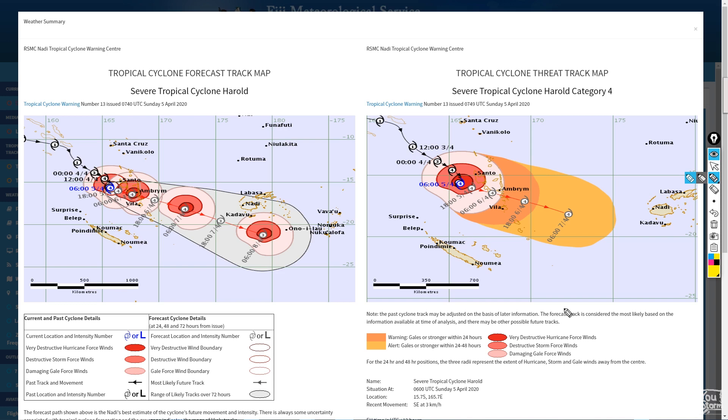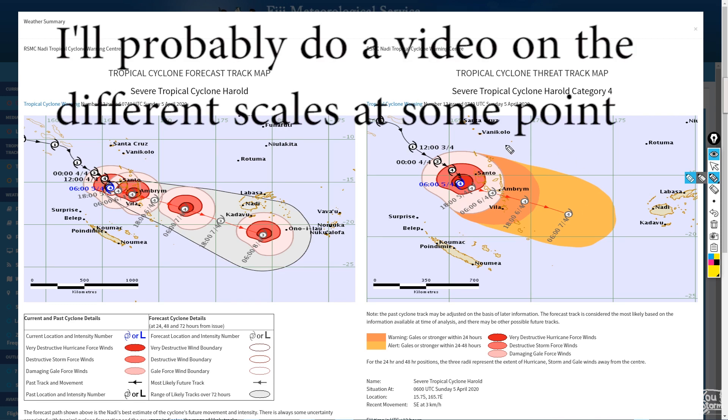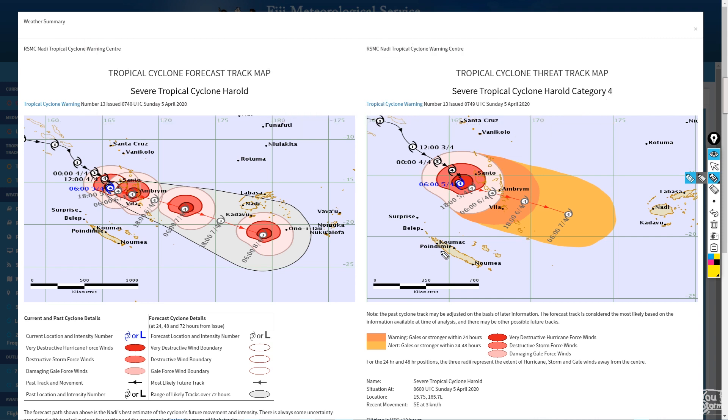On the local scale, which is the Australian scale, it is a category 4 as resolved. The scales are a bit complicated — on the Australian scale it's based on the 10-minute sustained wind speed, and the Saffir-Simpson scale on the 1-minute sustained wind speed. And you do not look at the wind gusts.